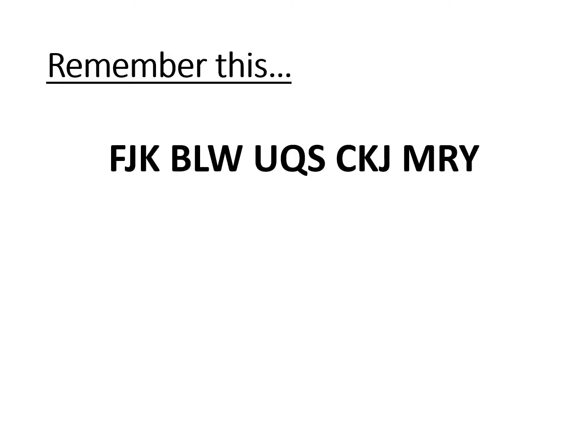Right, let's see how you got on. Did you remember them? I reckon you possibly remembered the first few letters and maybe the last few letters, but there is a very, very slim chance that you got that copied down exactly as it was, purely from memory.